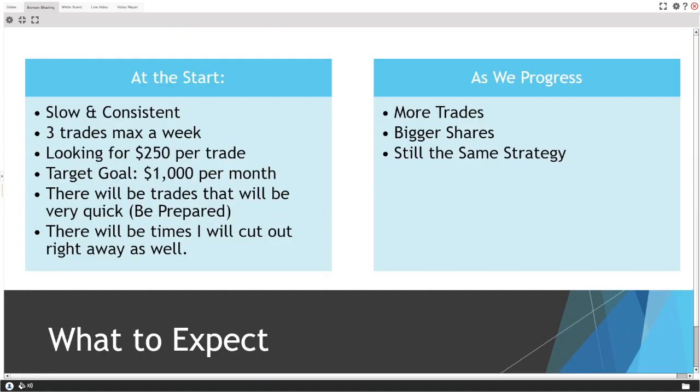Last but not least: do not have emotions. Don't be fearful, don't hesitate, don't get greedy, don't be scared. Avoid the FOMO — fear of missing out. What to expect from the challenge: at the start it's going to be slow. Don't expect to turn $4,000 into $20,000 in the first month — that's fantasy trading. It's going to be slow and methodical.